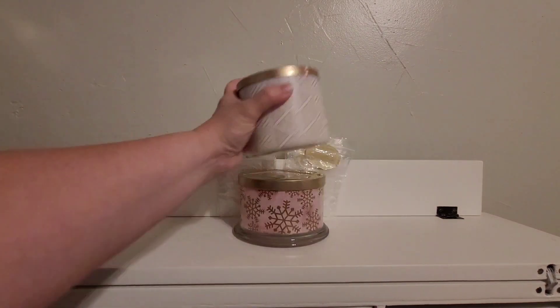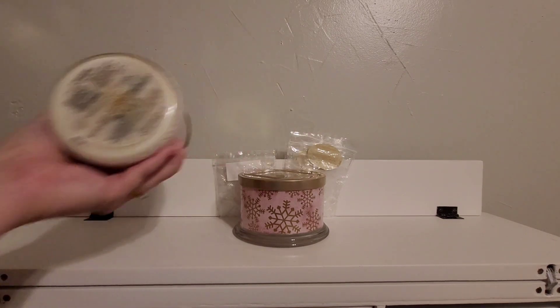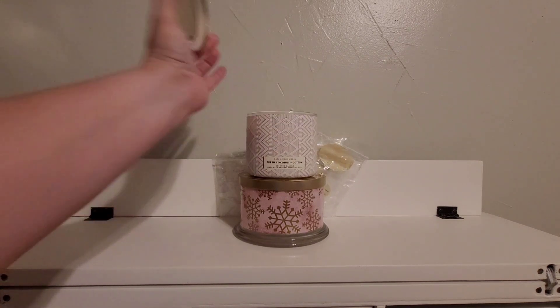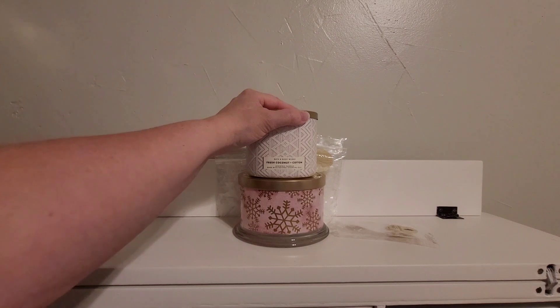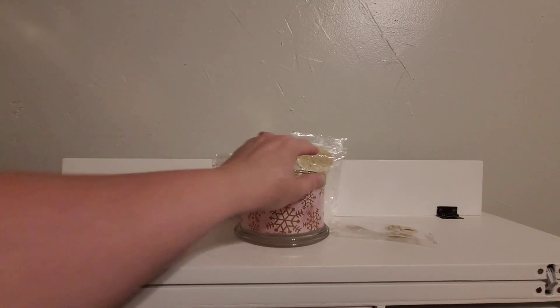Next, another favorite I have found, and I hope they bring back — I have more of these of course, because when I discovered I loved it I bought more. Fresh Coconut and Cotton. This is Coconut Coastal Breeze and Beachside Cotton. It's a great combo of the two. I would say about half and half — you get about half of a creamy coconut, that tropical creaminess, with that fresh cotton.